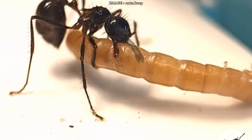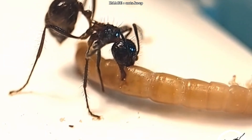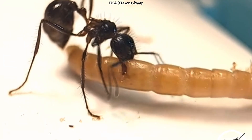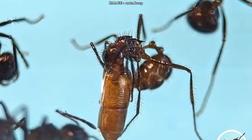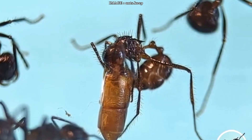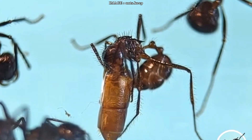Food-wise, variety is key: sugary liquids, homemade jellies, live or dead insects, and even bits of raw meat now and then. Just be careful to prevent drowning — use soaked cotton instead of open dishes. They love that sweet-protein combo, and during growth phases they'll consume a lot.